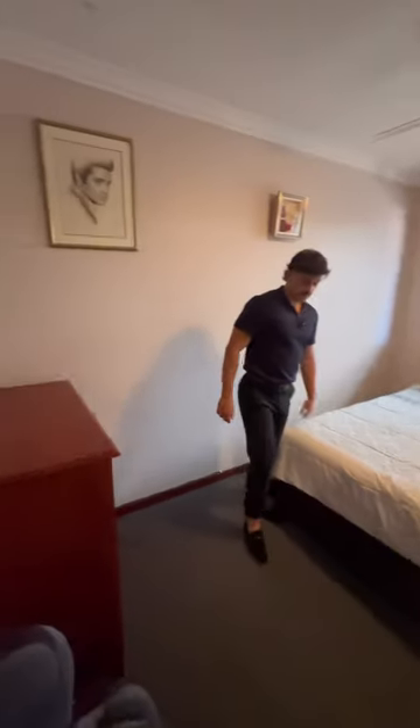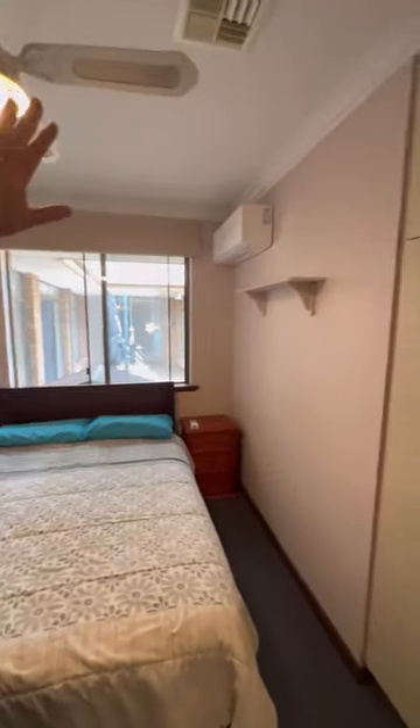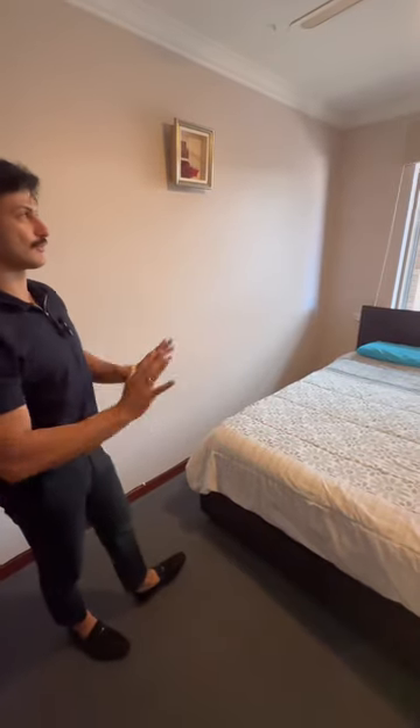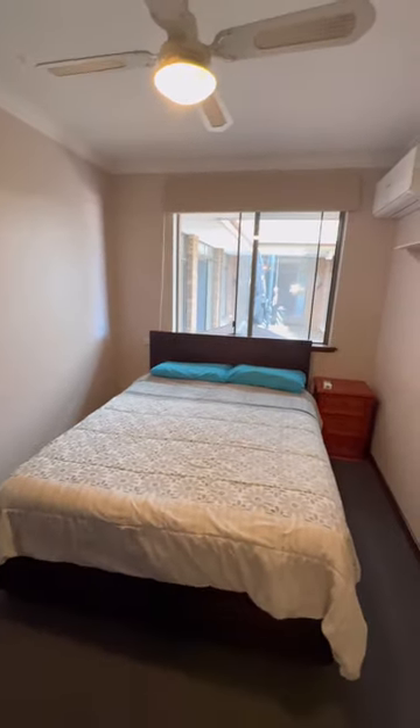On the left here we've got the first minor bedroom — carpeted throughout with storage right in the corners. You've got ducted heating, a fan, and a split system, so whether it's cold or hot, you've got everything you need all in one. Can't go wrong. Beautiful views of the backyard as well.